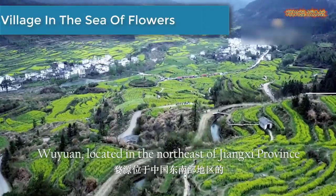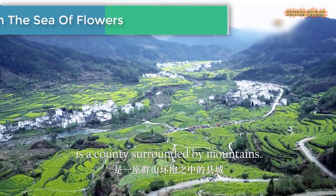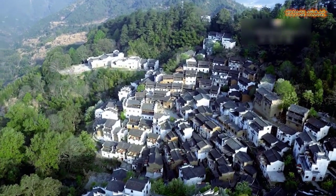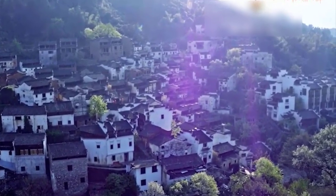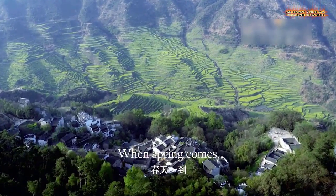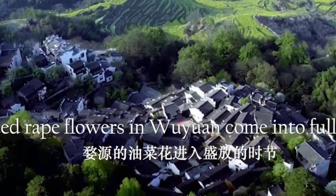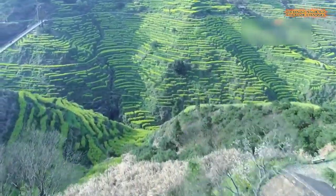Number 5 is The Village in the Sea of Flowers. Wuyuan lies in the northeastern part of Jiangxi province, on the boundary of Anhui and Zhejiang provinces. It is in the center of the Golden Triangle of Yellow Mountain, Lusheng and Sanxing Mountains, all famous mountains in the country.